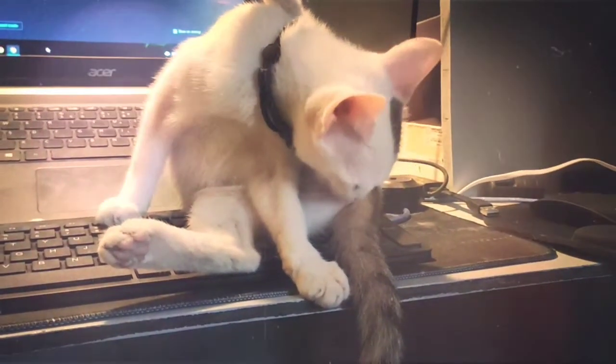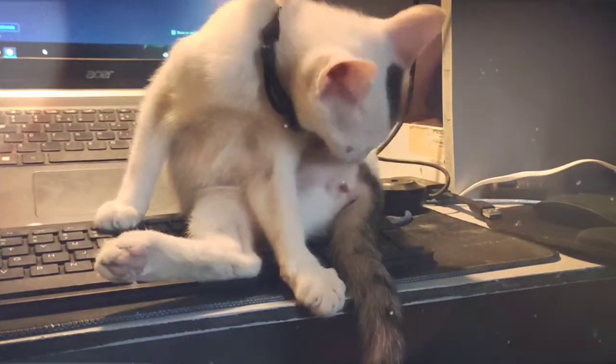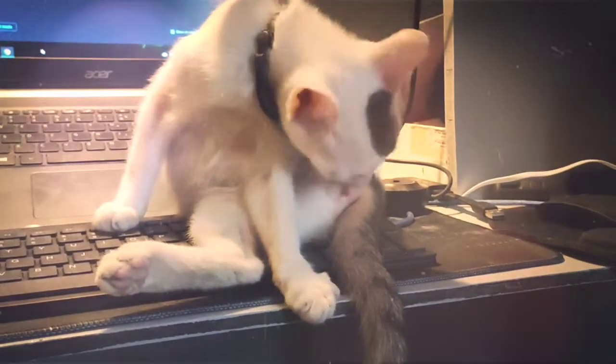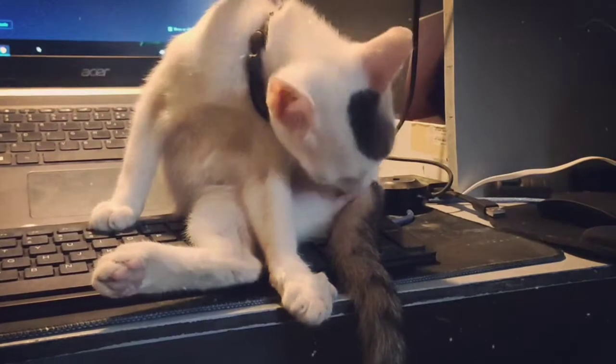How cats groom: every cat has her own grooming ritual, but most begin with the licking of the mouth, chin, and whiskers first. That's followed by each shoulder and foreleg. She'll then wash both flanks and hind legs, the genitals, and then her tail from tip to end.